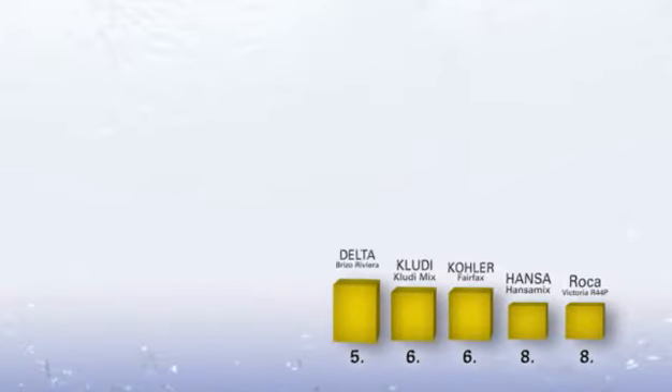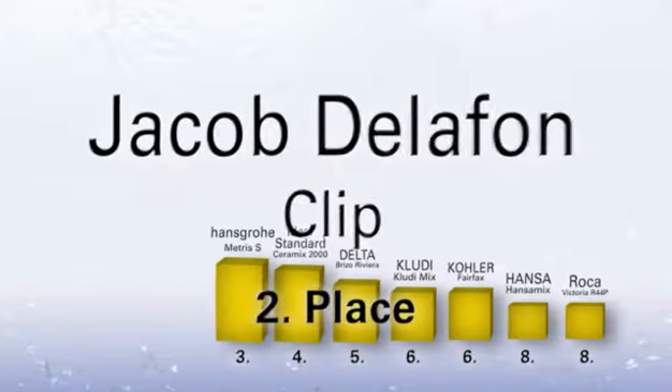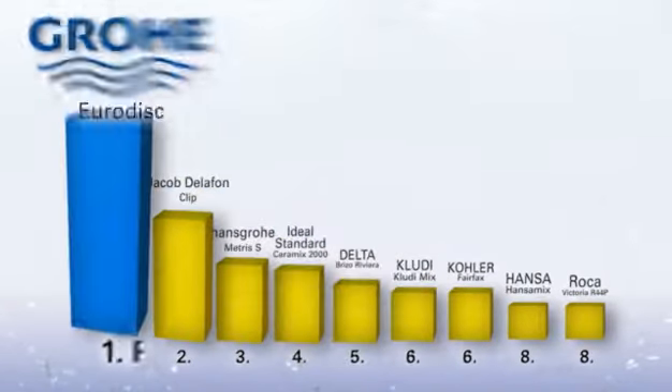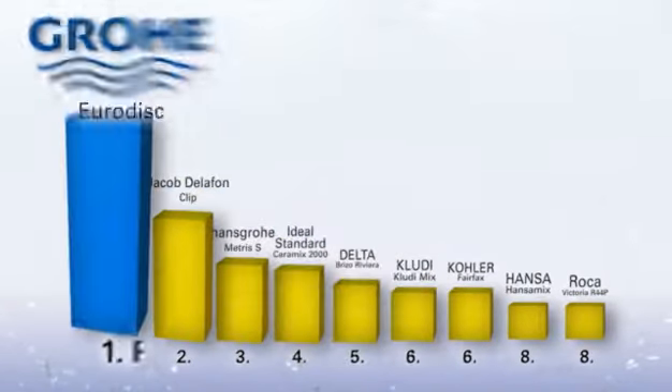Quality from Grower — a difference that you can feel, officially confirmed. International comparison tests show Grower comes out ahead in all categories. And TÜVZUD confirms Grower is the winner.